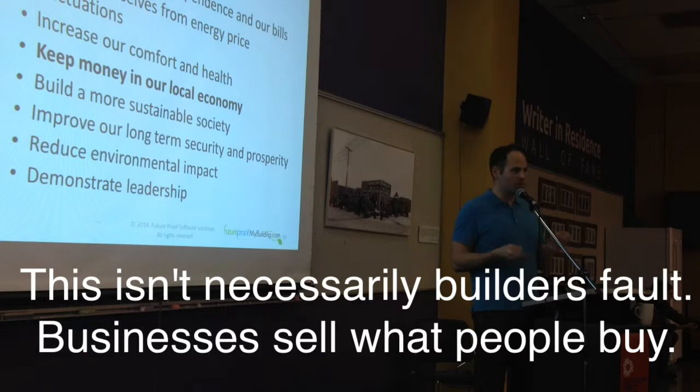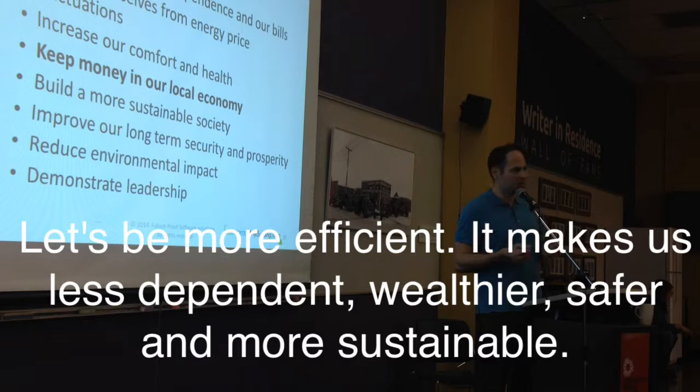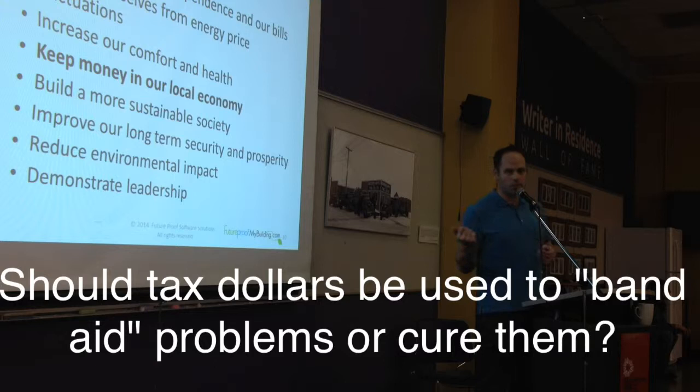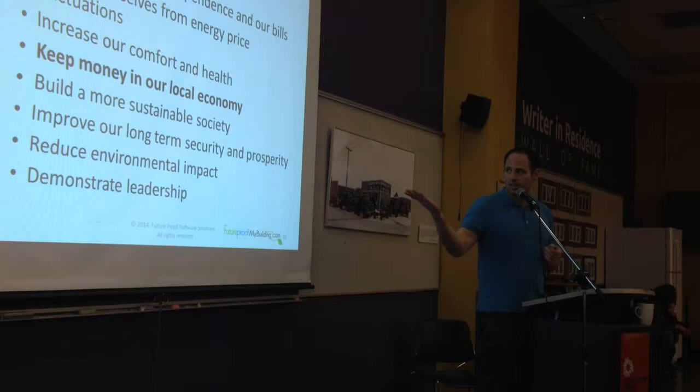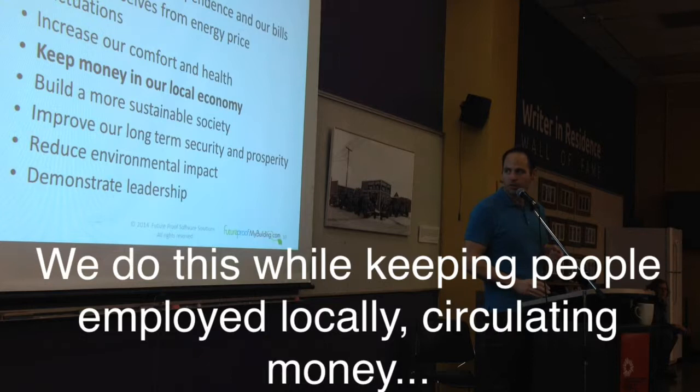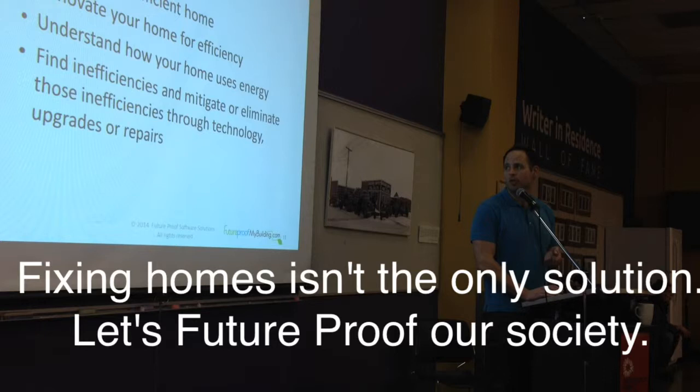I'm going to show you two different ways of looking at building — you can get the same product at about the same price. I think it's far more ethical to pay people locally and do a better job than to subsidize fossil fuels and be dependent on them over the long term. Because what we're doing is building things that last well over 100 years — they should be done properly so that it's just better for us. In the end, we build a more sustainable society, improve our security, reduce our environmental impact, and demonstrate leadership to others. The way to do this is to be more efficient, renovate your home for efficiency, understand how your home uses energy, and find inefficiencies and mitigate or eliminate them through technology.